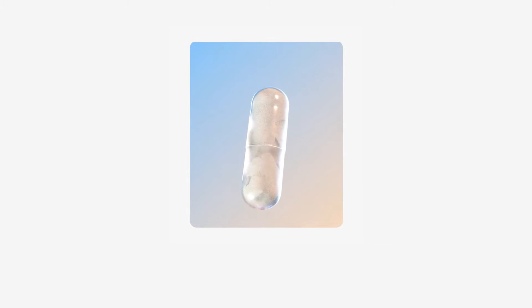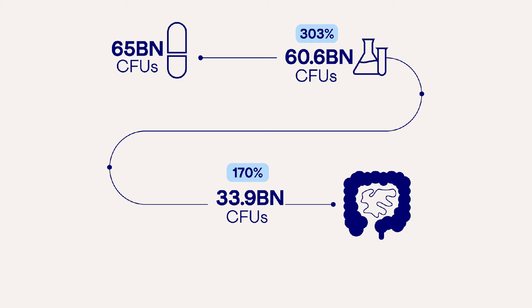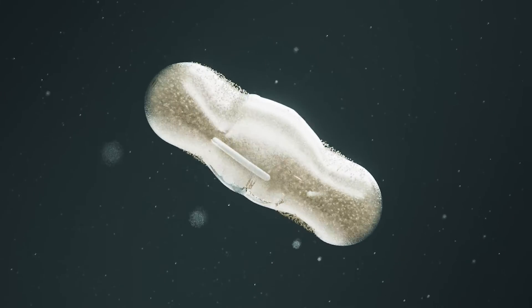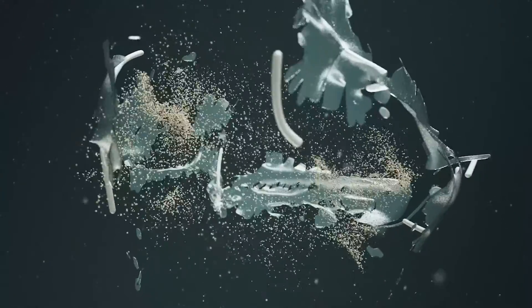Take Height's Biotic, for example. Third-party testing shows it delivers a majority of bacteria to the colon alive — 33.9 billion CFUs, in fact. This is thanks to their delayed-release capsules and acid-resistant strains, which is the most effective format for delivering live bacteria to the colon alive.